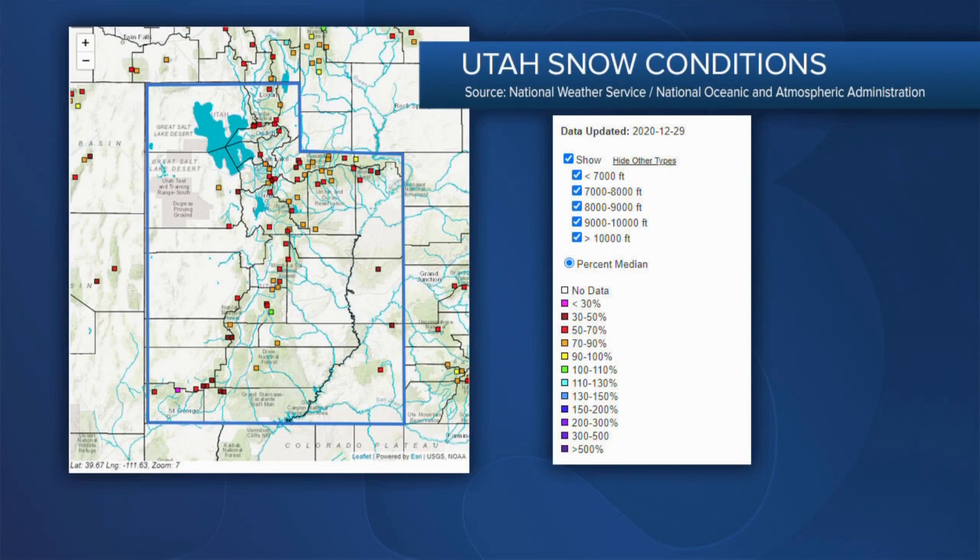Utah is kind of slow to come to that sometimes — we use a whole lot of water per capita. So what do we have to do? If you were talking to a community group — and you are talking to a community group — what do you tell us? What do we need to be thinking about doing?